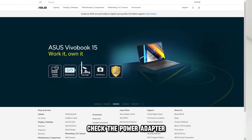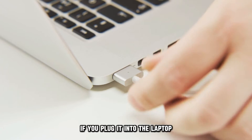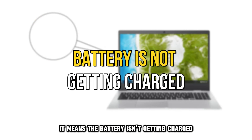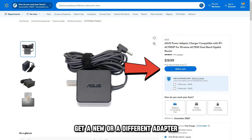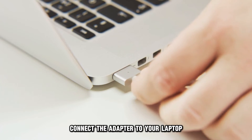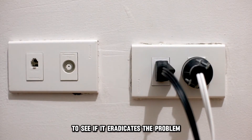Check the power adapter. The power adapter might be damaged if you plug it into the laptop but the blinking continues — it means the battery isn't getting charged. Get a new or different adapter and connect it to your laptop and then into the power socket to see if it eradicates the problem.